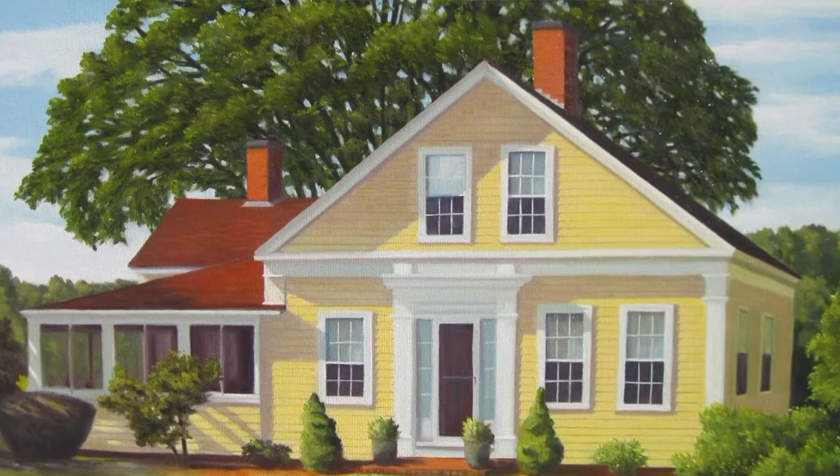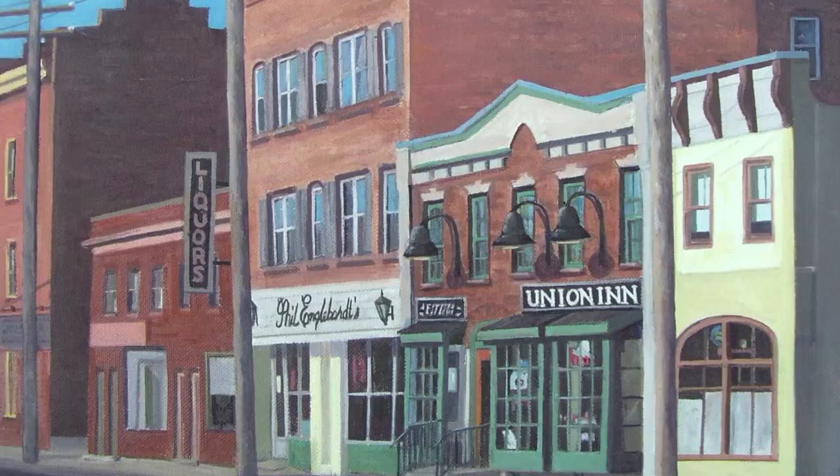I wasn't taught a specific way to paint. I was taught all of the principles of design — line, color, texture, value, contrast, and all of those things.